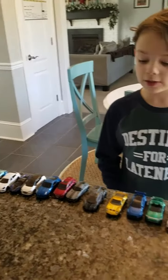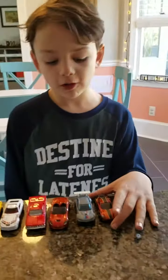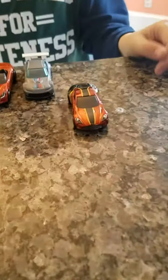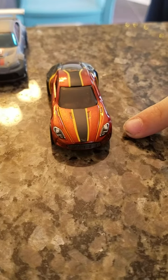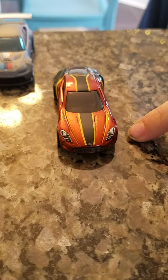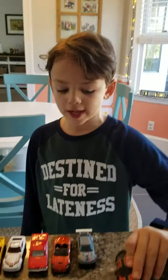I got them all lined up in alphabetical order. So we're going to start off with the Aston Martin 177. This comes with a new thing called Hot Wheels Portal, and with these special ID cars you can track speed and there is digital racing if you get the app.